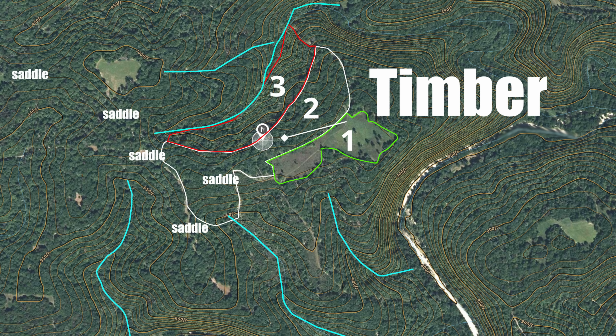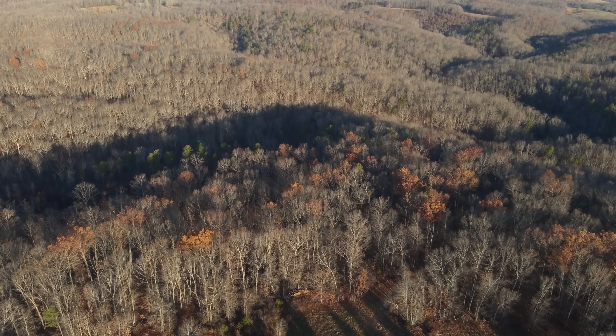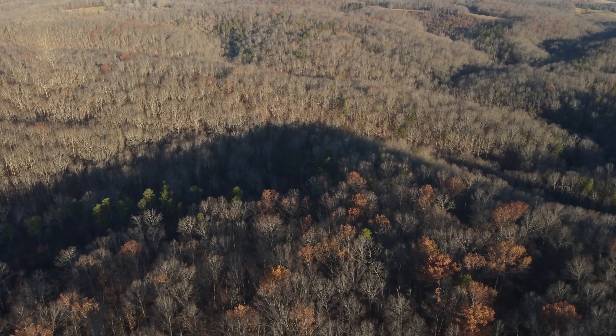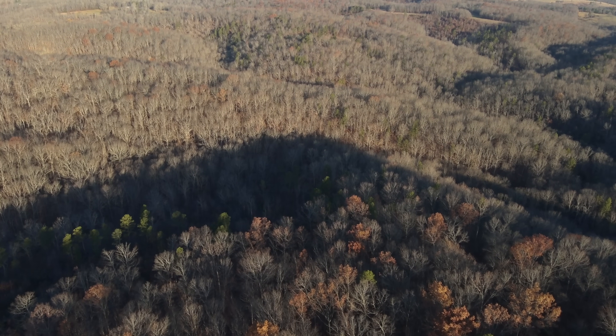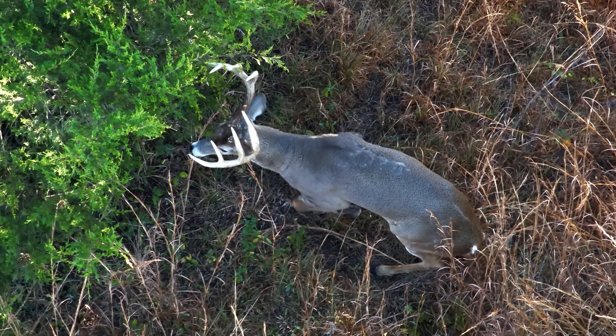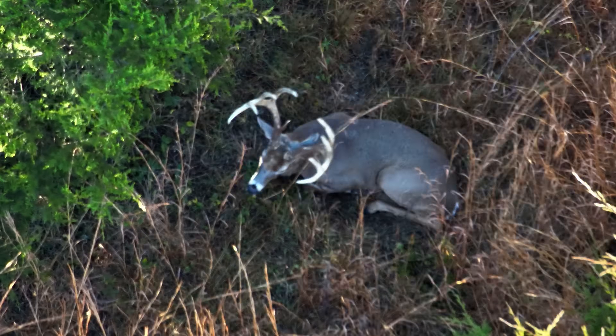After sitting in these stands for a handful of times, that's when you can start to determine whether or not you've chosen your stand wisely, or if you need to move it a little bit based on your experience. Personally, whenever setting up a long-term stand, I often end up moving it around 20 to 40 yards throughout the season in some cases, just because I notice deer consistently moving around me outside of bow range.